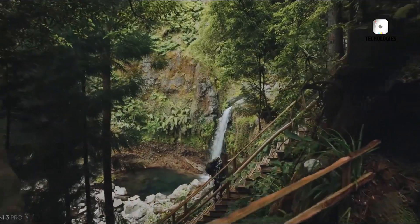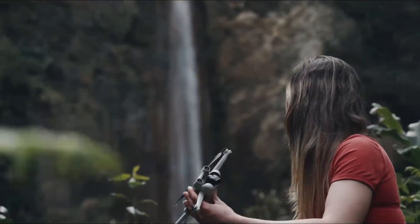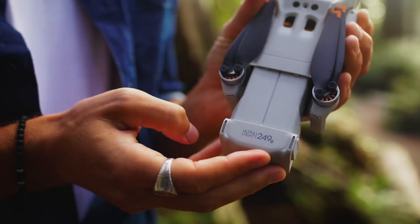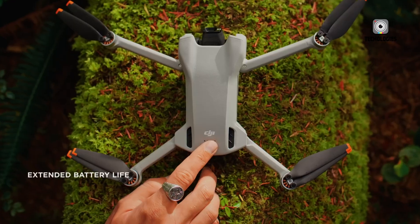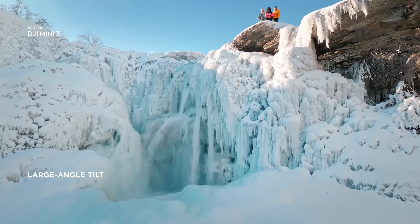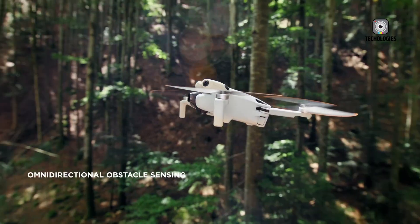The upcoming DJI Mini 5 Pro drone has generated significant buzz in the drone community, and today we'll explore the potential specifications, price, and release date of this eagerly anticipated device. While it's important to note that these are not the final specs, this discussion will provide a clearer picture of what we might expect from the DJI Mini 5 Pro.